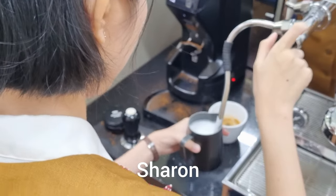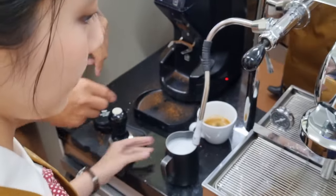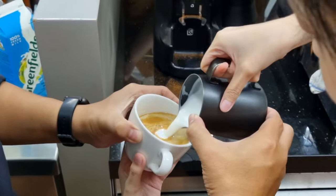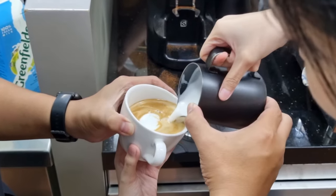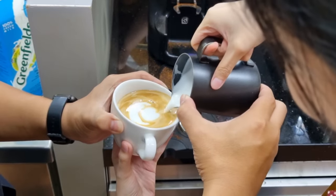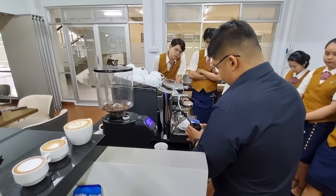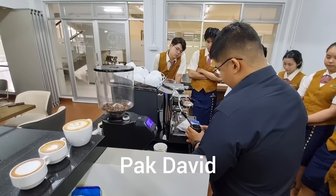Now we have my friend Sharon, and she also learns how to froth the milk and how to make latte art, also guided by lecturer Pat David. Look at that — she's also able to make amazing latte art.